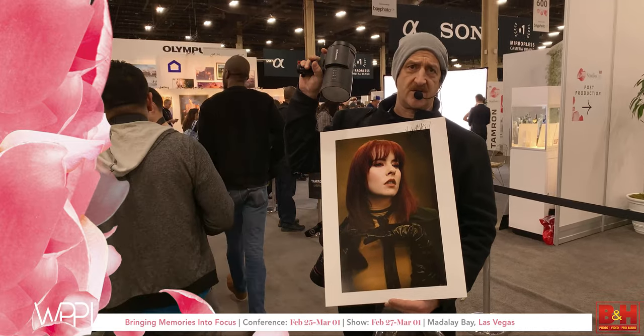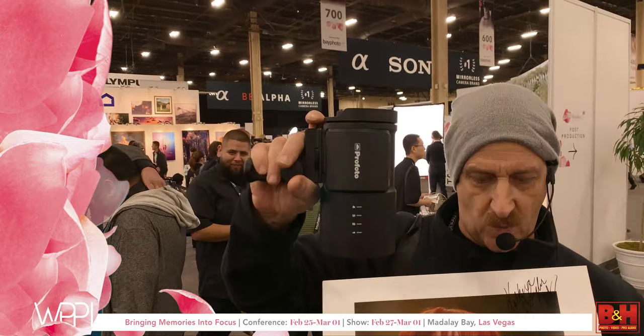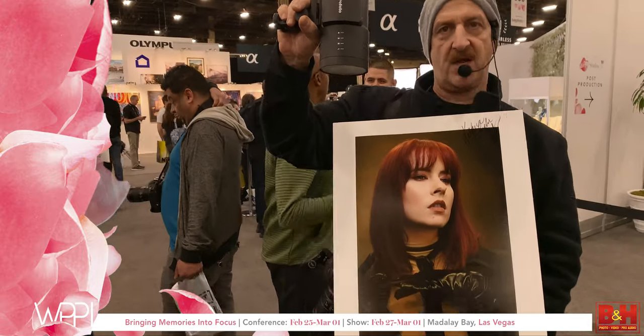This shot was taken with one B10 light and a two-foot octa with a grid on it — just one light. Amazing picture, amazing model.